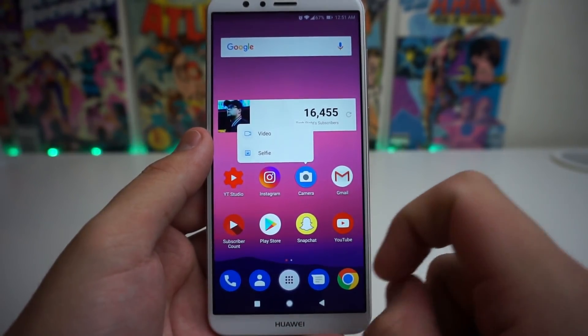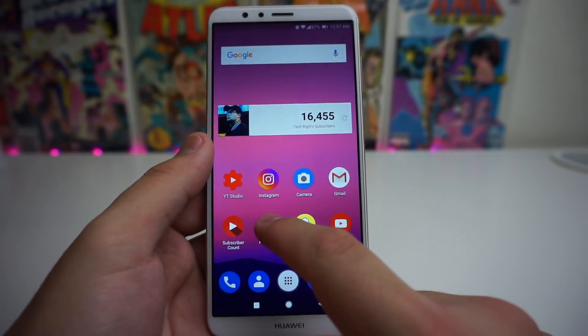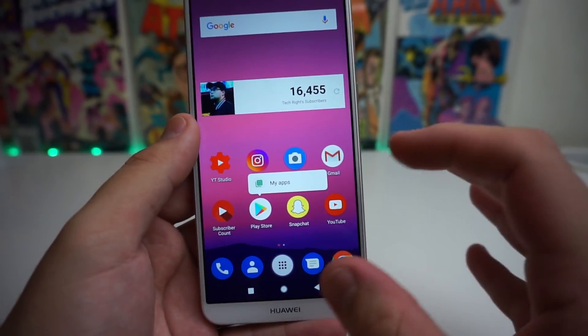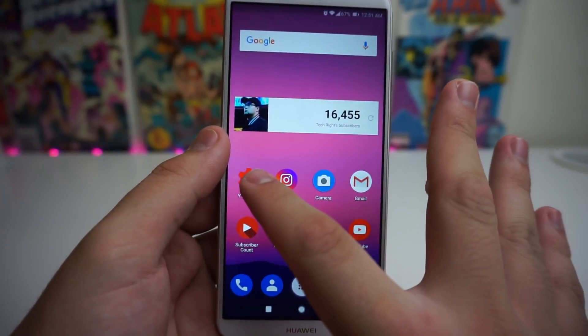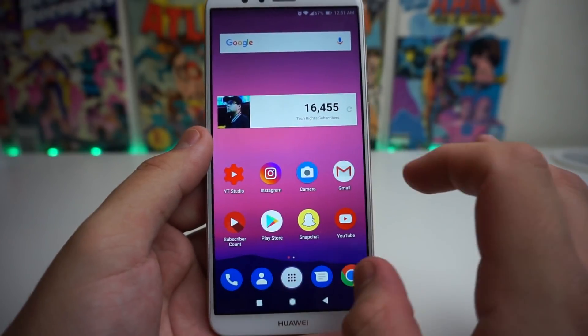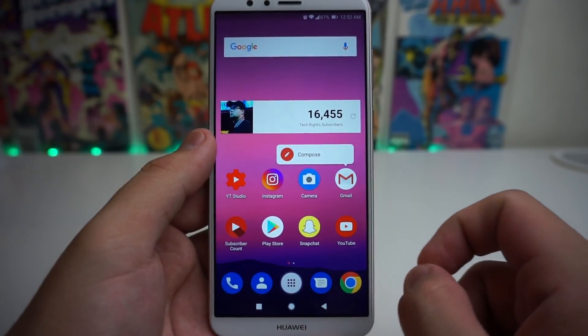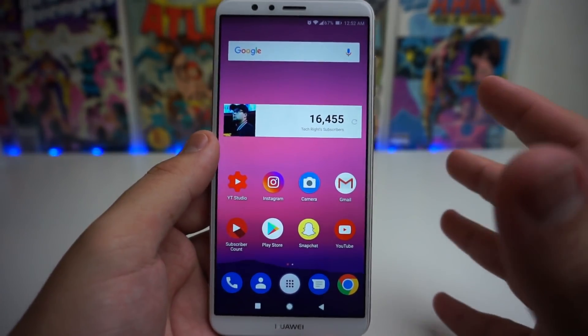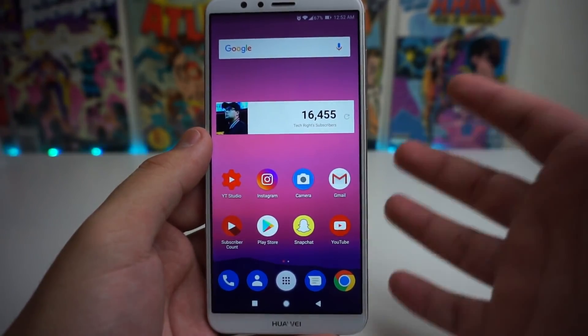As you can see, I held on the camera — boom, I could just pop into selfie or video. If I held on Play Store, I can get my apps. If I hold on Instagram, nothing really happens. If I hold on YouTube, nothing happens. If I hold on Gmail, we get Compose, so you can compose a message straight away. I think that's a really nice feature for people who need to get there fast — that's really dope.